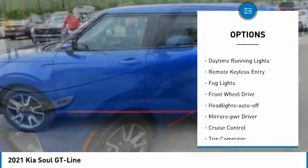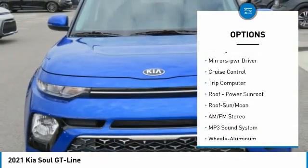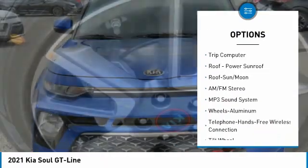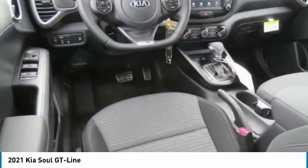Aluminum wheels, traction control, daytime running lights, remote keyless entry, fog lights, FWD, headlights auto off, mirror memory, cruise control, trip computer.